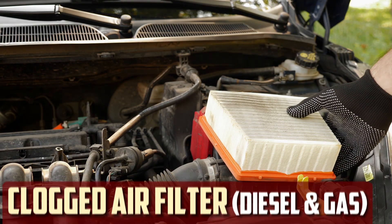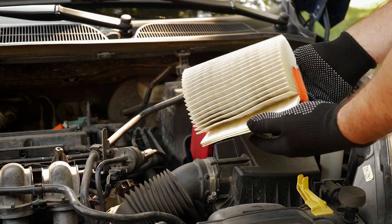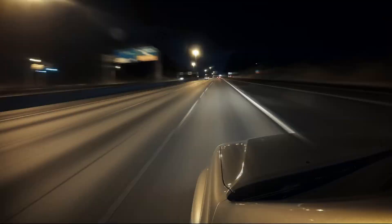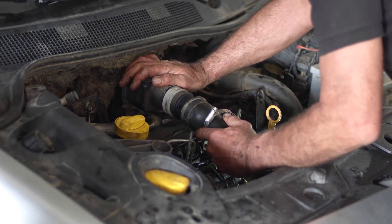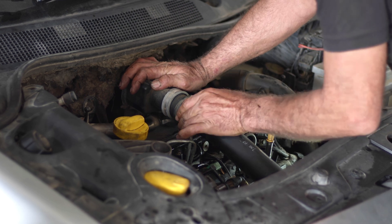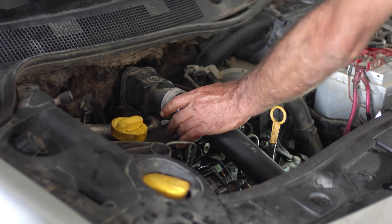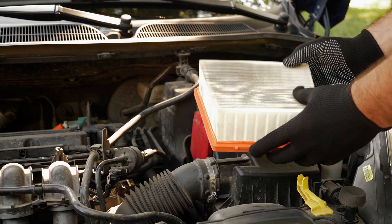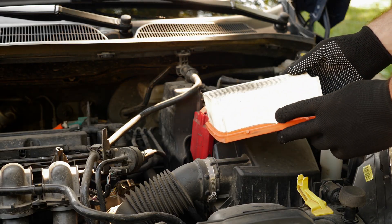Clogged air filter. For the engine to run well, clean air is required. The combustion chamber may sustain damage from dust and other particles, so the air entering the system must always be pure. An air filter is positioned directly in front of the throttle body to guarantee this. When the throttle opens, air is drawn in and directed through a special air filter that removes dust and impurities. It is best to have the air filter changed each time you get an oil change, as it becomes bad after a few thousand miles.